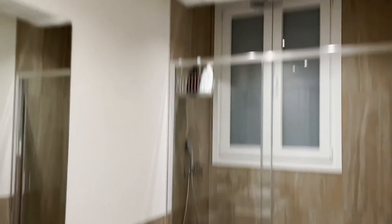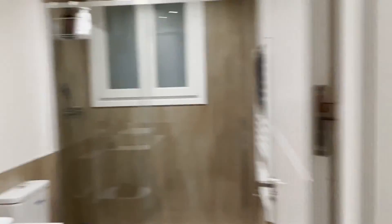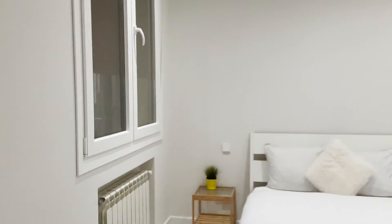Continue walking and we found the first common bathroom of the apartment, ready to use. Bedroom number three — the master bedroom with a double bed, entire wardrobe, and a bathroom inside.